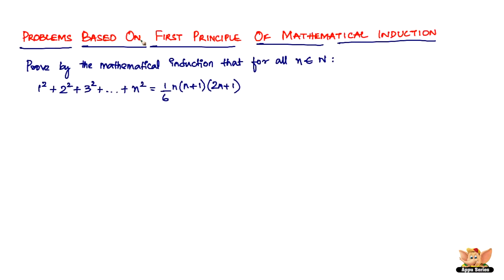In this video, let us continue to solve problems based on the first principle of mathematical induction. The problem says: prove by mathematical induction that for all values of n belonging to natural numbers, 1² + 2² + 3² + ... + n² equals (1/6) × n × (n+1) × (2n+1).